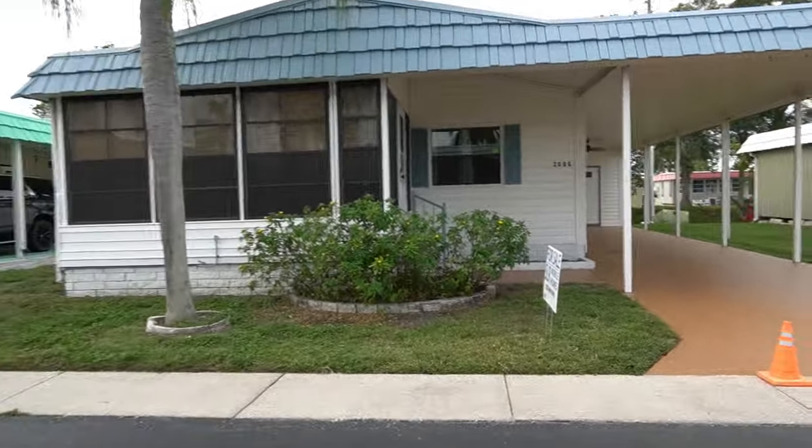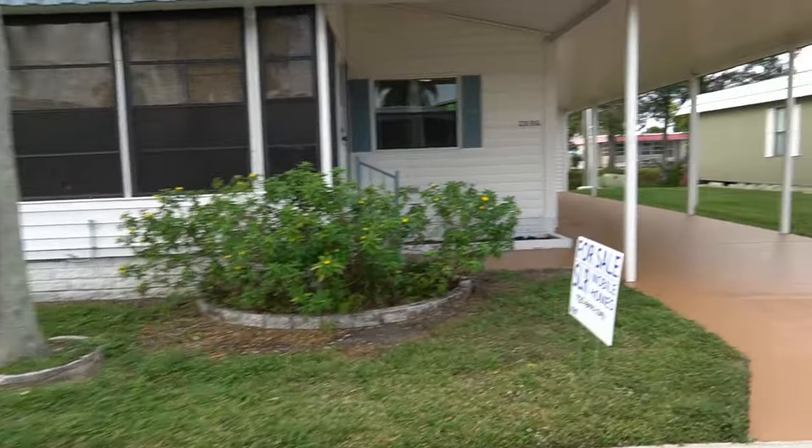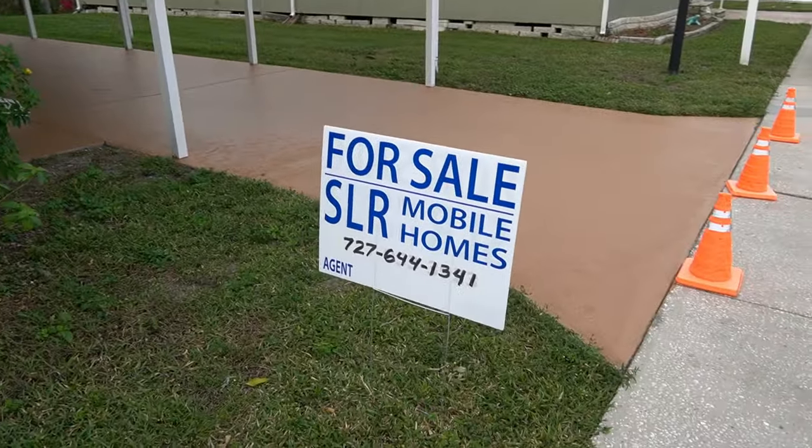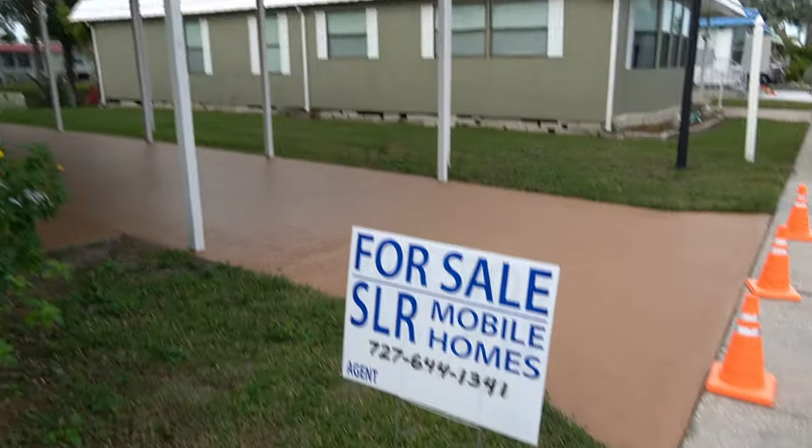Hi, this is Greg, SLR Mobile Homes. I'm over here in Ranchero Village, Largo, Florida. This home is listed by Andrea — there's her phone number, you can give her a call.